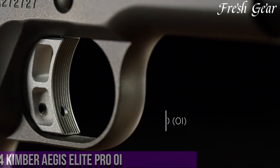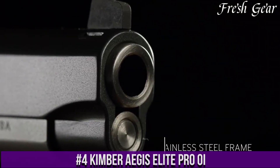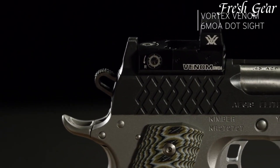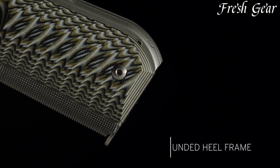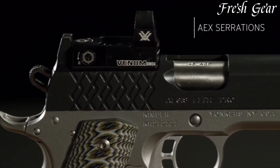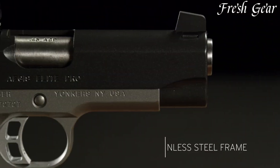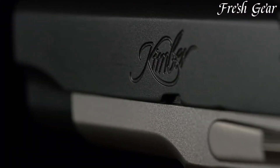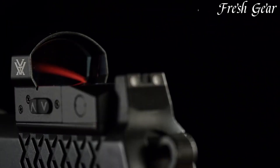Number 4. Kimber Aegis Elite Pro OI is a high-performance, compact 1911-style pistol designed for both tactical applications and concealed carry. With its sleek design and durable construction, the Aegis Elite Pro OI stands out as a reliable and accurate handgun. It features a stainless steel slide with Kimber's signature KimPro finish, ensuring corrosion resistance and enhanced durability. The pistol incorporates a 4-inch match-grade barrel for improved accuracy and a crisp, clean trigger pull. The Aegis Elite Pro OI boasts an optics-ready slide, allowing for the easy installation of a red dot sight for enhanced target acquisition.